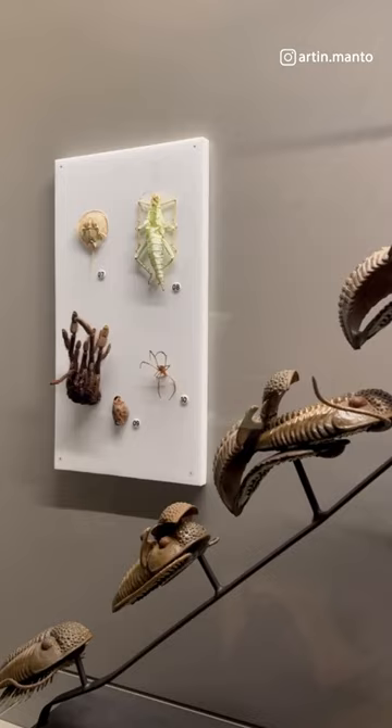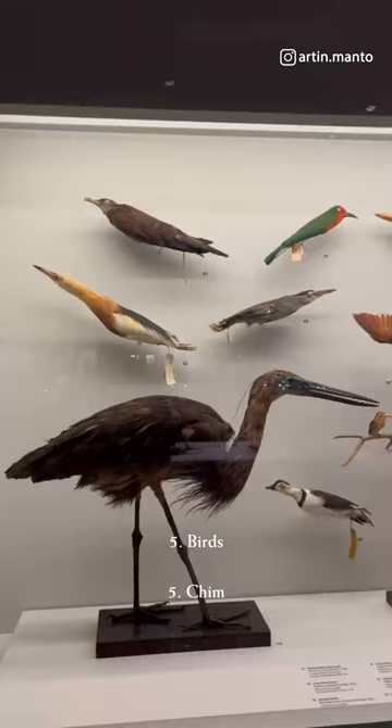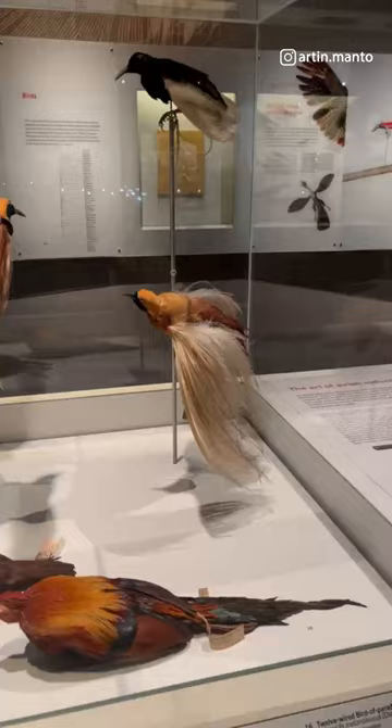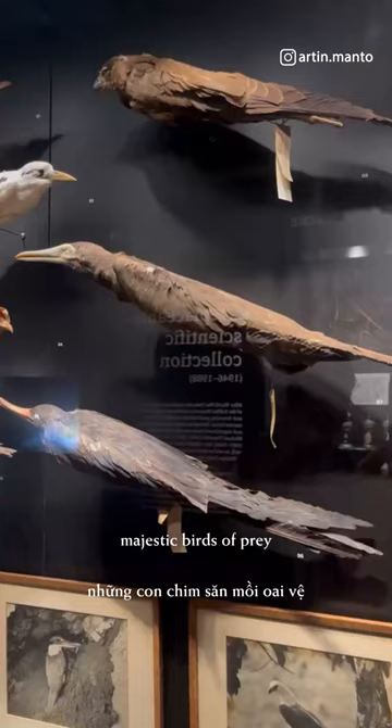Birds: the museum showcases a range of bird species, both local and exotic. You can observe different bird specimens, including colorful parrots, majestic birds of prey, and tropical songbirds.